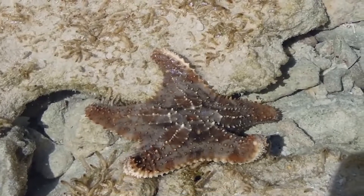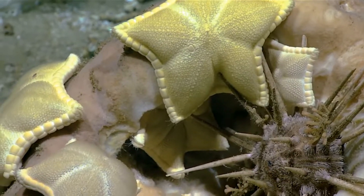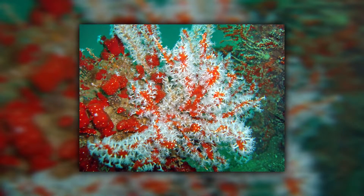The sea star, a Cnidarian, a member of the Echinoderm phylum, and the anemone are typical examples of radial symmetry. Hydroids, jellyfish, anemones, and corals are examples of Cnidarians.